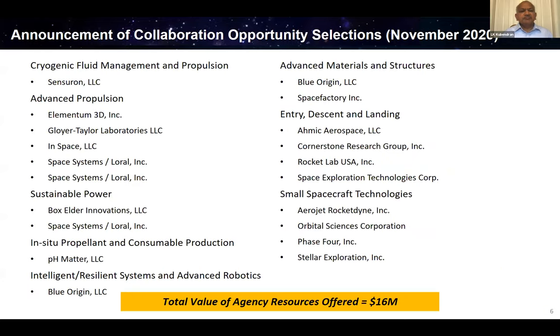The last round of ACO selections included a number of LSII-related topics, with both small and large companies selected. That's a good summary of Tipping Point and ACO, and Dr. Kubendron is happy to answer questions at the end.